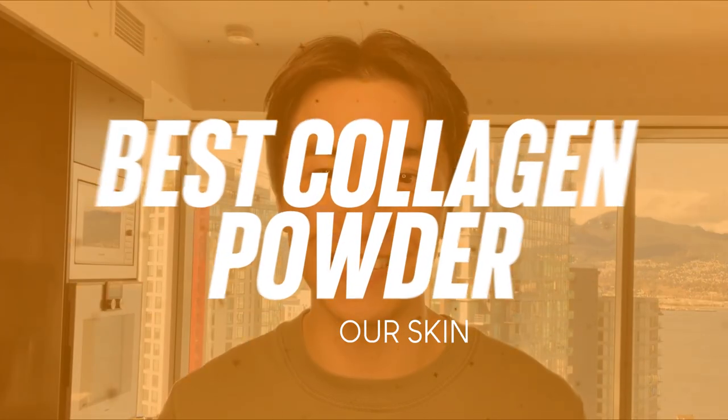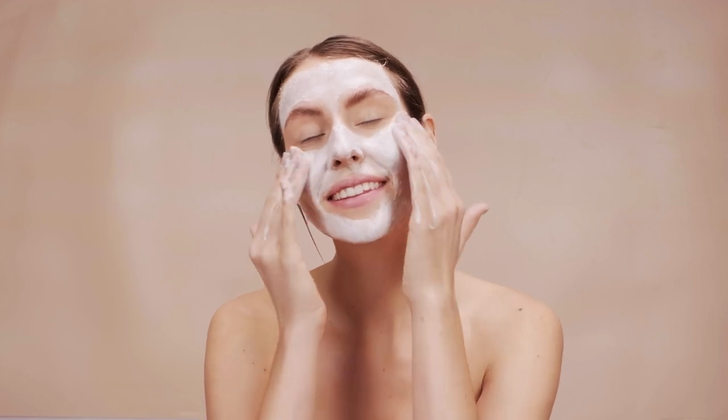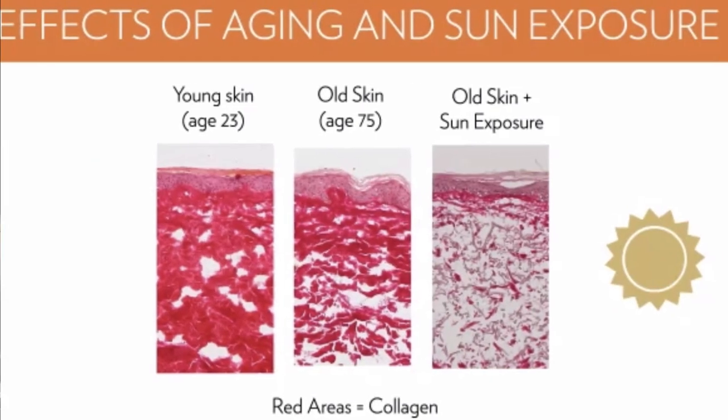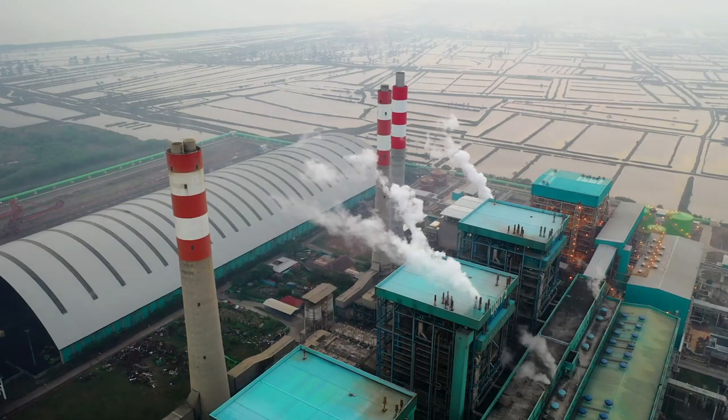In today's video we'll be talking about the best collagen powder for your skin. You're definitely looking for a collagen powder to help your skin with collagen production. Everyone after the age of 30, our collagen production will decrease because of stressors we're exposed to on a day-to-day basis — like the blue light from our screens, our laptop screens, the UV rays from the sun, or even pollution in the air. It stresses our skin and decreases our collagen production as we age.